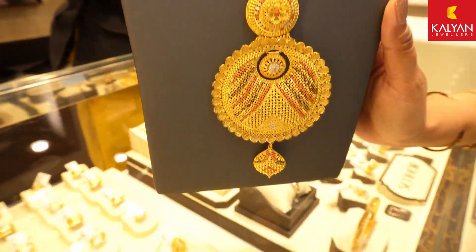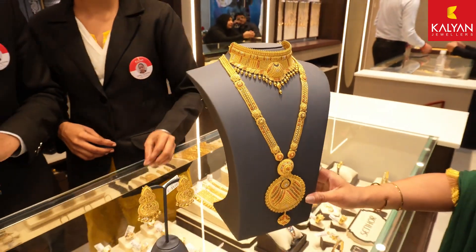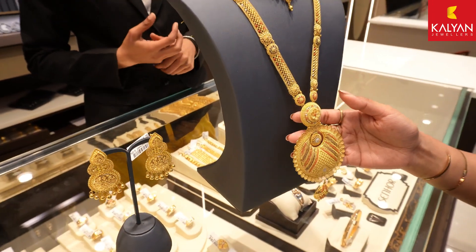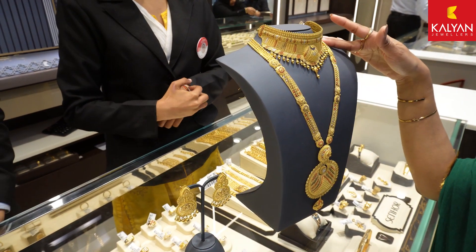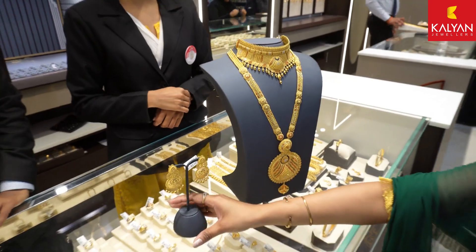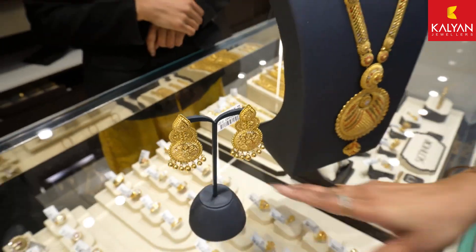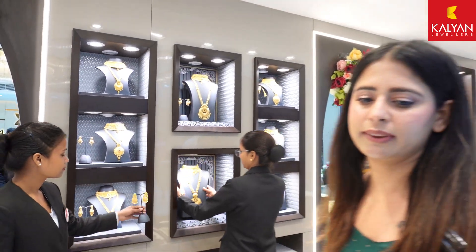So guys, you can see this is our bridal collection — a very pretty set, I would say. It is so light and has a very beautiful design. You have a necklace with a long chain, and this pendant is very lovely. You can see the quality assurance here, and I would definitely like you all to visit this place.